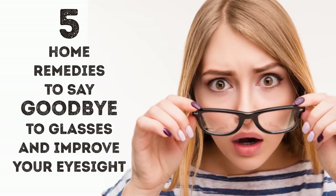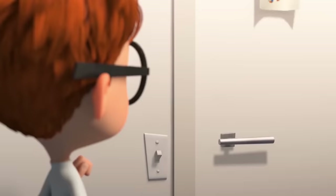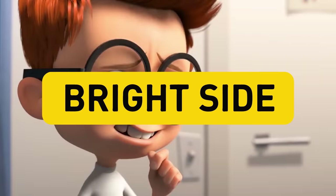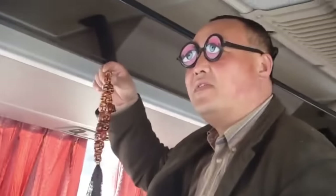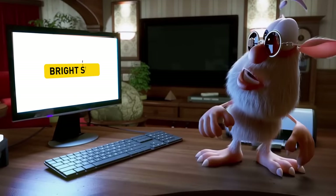5 Home Remedies to Say Goodbye to Glasses and Improve Your Eyesight. Have you ever wondered exactly how many people on the planet have to wear glasses or contact lenses because their eyesight is far from ideal? The answer is approximately 75% of adults, according to the Vision Council of America. Brightside has put together a list of home remedies that will help you improve your vision. Watch this video till the end — your tired eyes deserve it.